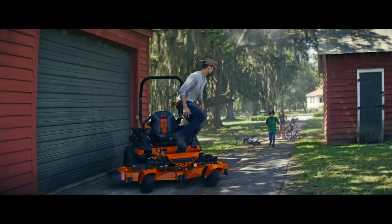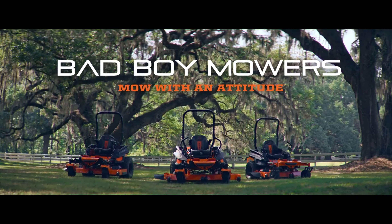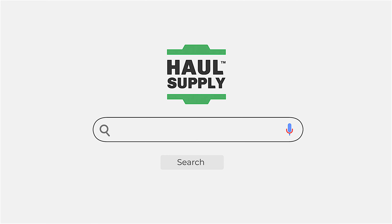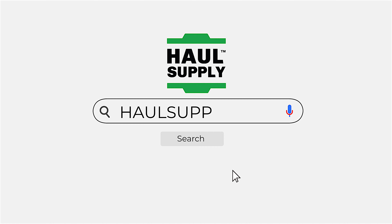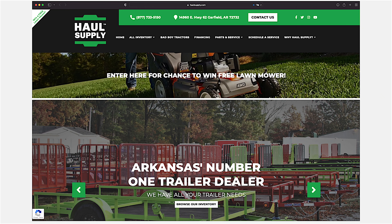Last year, we became a diamond dealer. We're proud of that here. There's not too many dealers in Arkansas that do more mowers than we do. And now I'm proud to say that we're a full line dealer. We have tractors, side-by-sides, and mowers. We have the handhelds, the electric or battery powered, and now this spring they're coming out with motorized chainsaws, trimmers, and things like that.